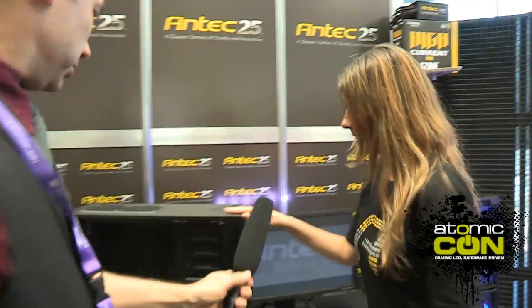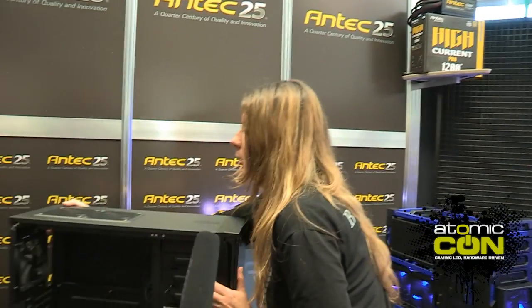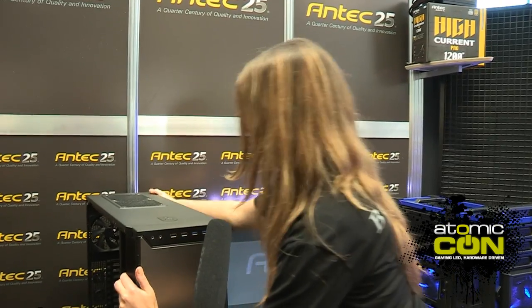All right, I'll see how my power bill comes out. What else are you going to show us? The P-280. Let me turn it around. So the P-280 is a new case in our Performance Series.